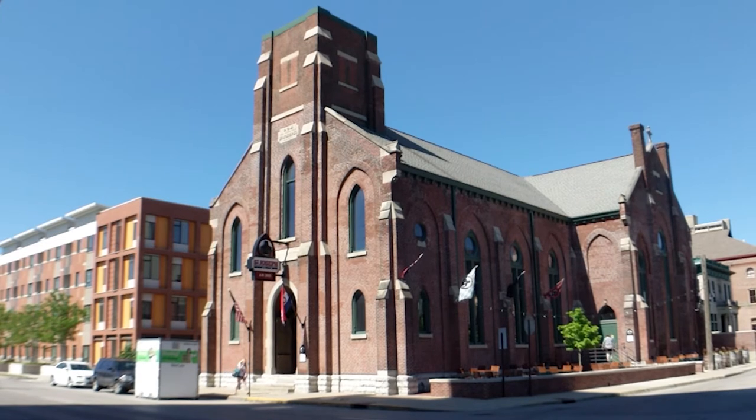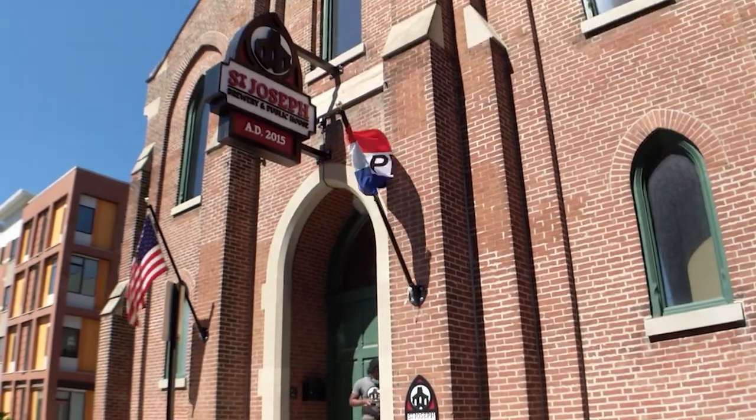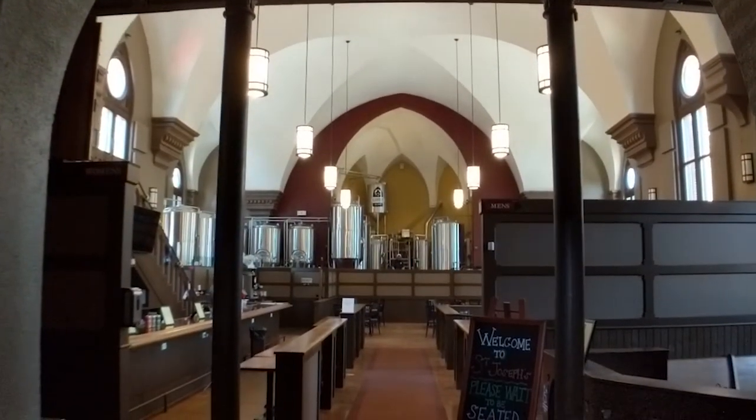This is actually part two of my feature on St. Joseph Brewery. The reason I broke it up into two parts is because I wanted to feature the beer, but also because St. Joseph Brewery has some really great history. If you're not familiar, this brewery used to be a church, and I love that because it kind of pays homage to beer's early role in religion. Look for part one of the St. Joseph Brewery feature if you want to learn more.